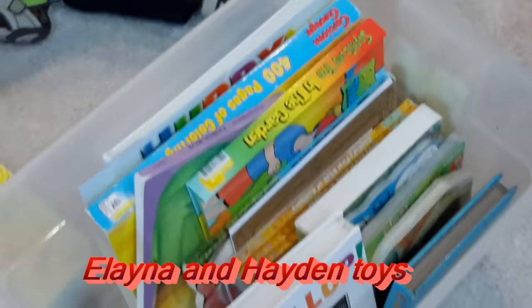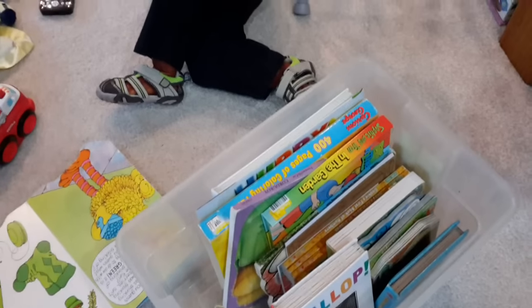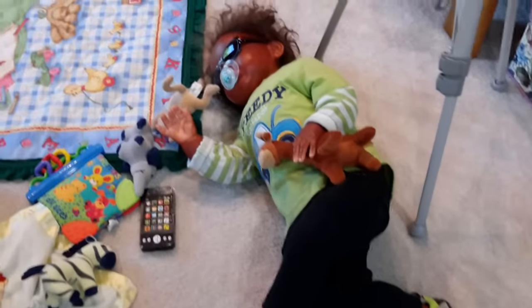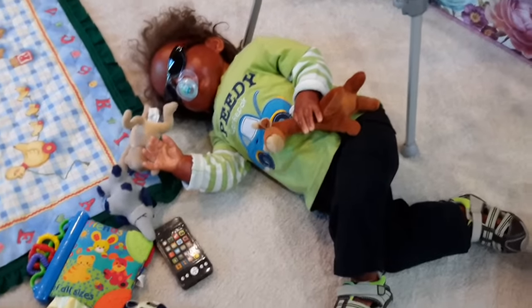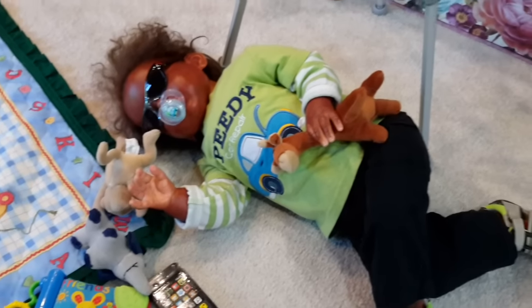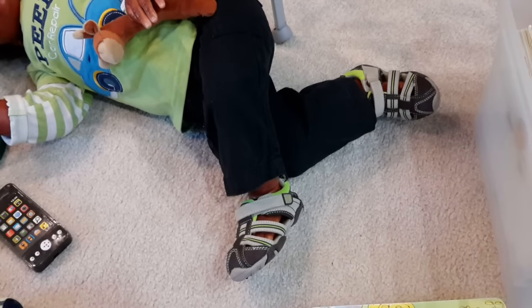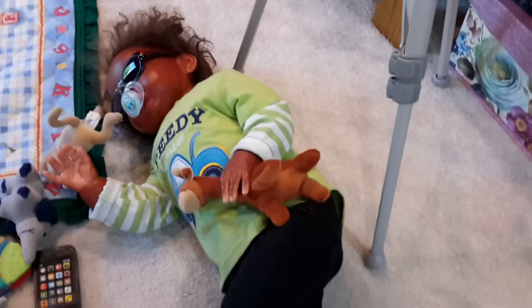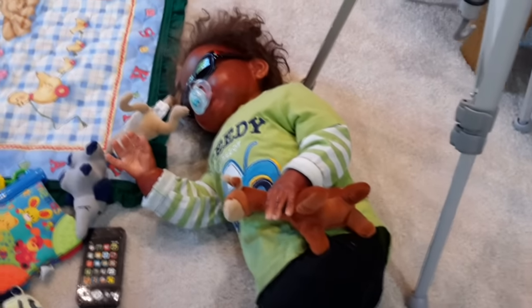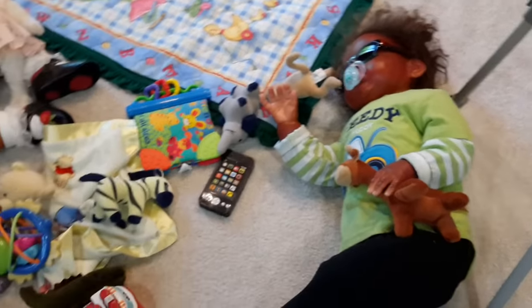Over here in the container I have all their books. I'm going to go ahead and share with you what Xander is wearing — he has on this cute shirt that says 'Speedy Repair' with his car on it, and then he has really cool matching sandals that go with it. He is playing with his giraffe and his monkey and all his other toys that are on the floor.